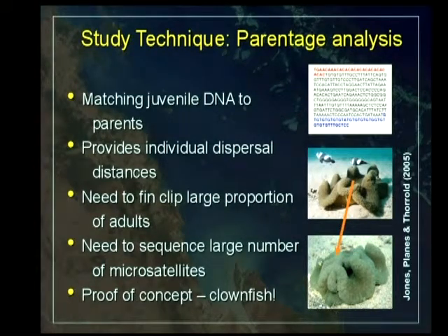You're going to know where the juvenile is, where the parents were, and you'll get an effective dispersal distance. But you need to fin clip a large number of adults — you've got to sample a big proportion of the adult population and sample a lot of microsatellites to confidently be able to assign juveniles to their parents.